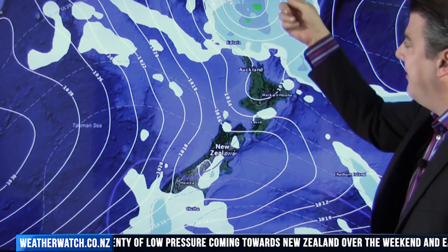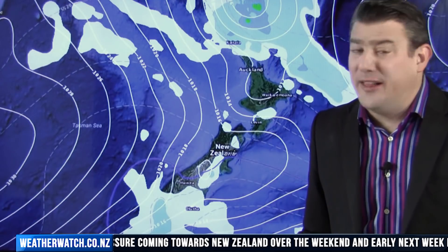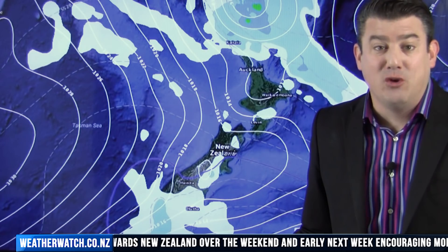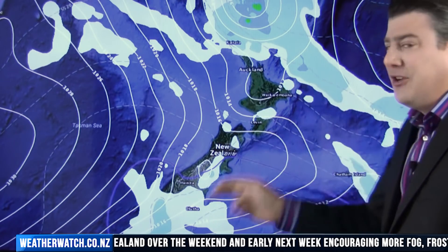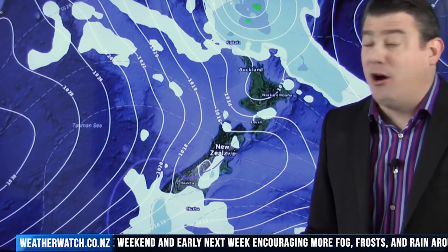This low drops closer and closer — there'll be some showers and maybe a little bit of patchy rain or drizzle coming in for the far north and northern parts of Northland. But most other areas will be dry, although a couple of showers or drizzle patches are also possible along the eastern side of the North Island.